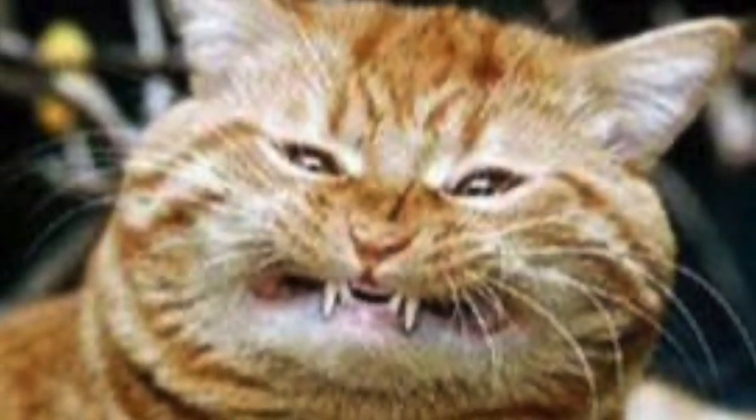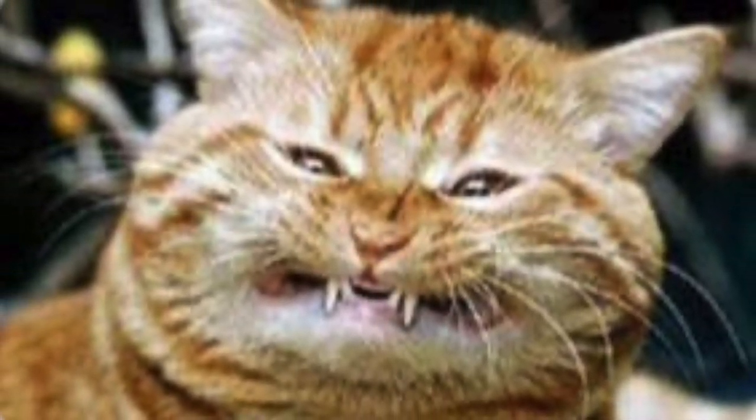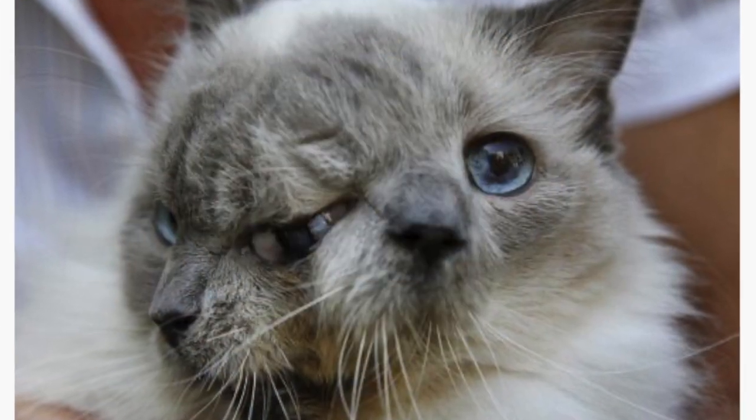So why can't cats have Down syndrome? The answer is that felines only have 19 pairs of chromosomes, so there's no way they could actually have the condition, as they don't possess the 21st chromosome.